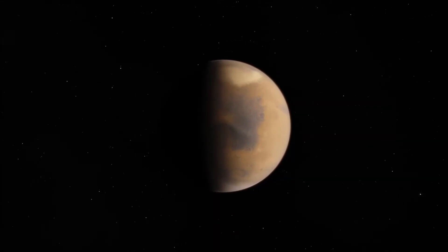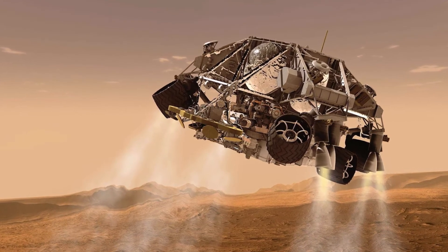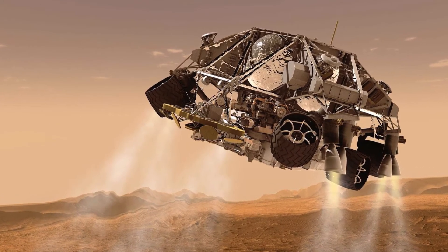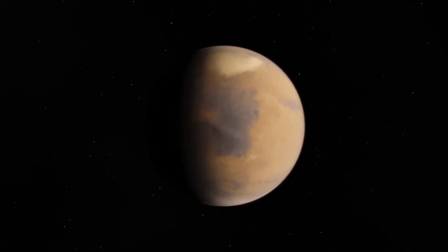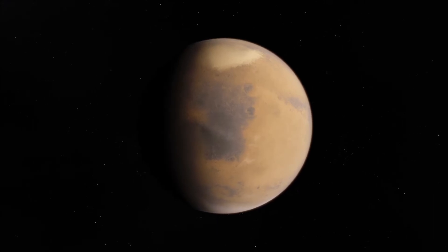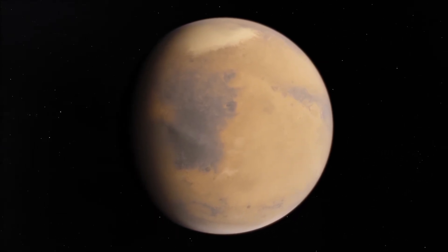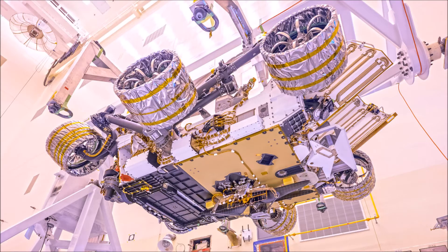A few days ago, the Perseverance rover touched down on the surface of Mars, sending back images and audio of the surface of the planet. This isn't the first time we've sent a rover to the Red Planet, so what's different this time? The Perseverance rover will be looking for signs of ancient, fossilized life on the surface of the planet. It has been equipped with some of the most advanced technology to assist with this mission.